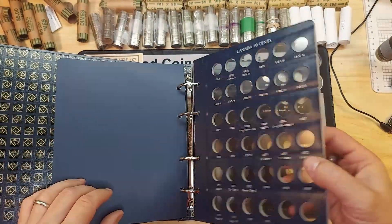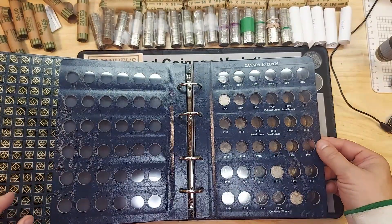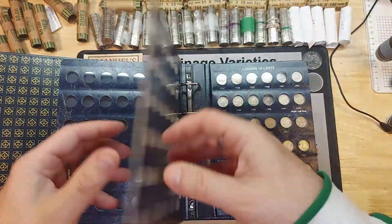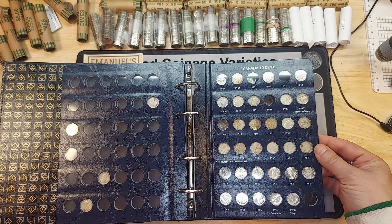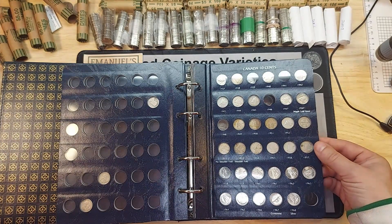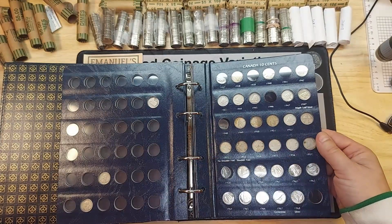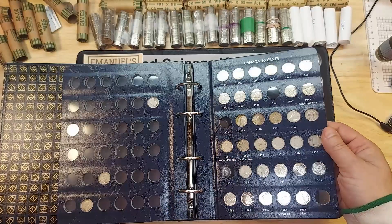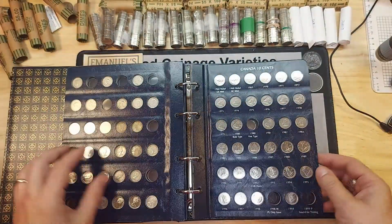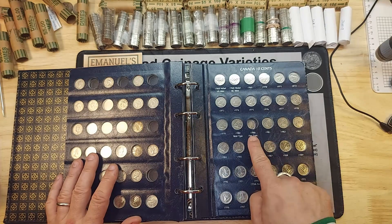Of course anything before 1969 is silver and I'll be looking for those — any silver is good. I'll bring you in on any finds. Hopefully I can fill some holes or upgrade some of the older ones that are beat up. Moving into the varieties...